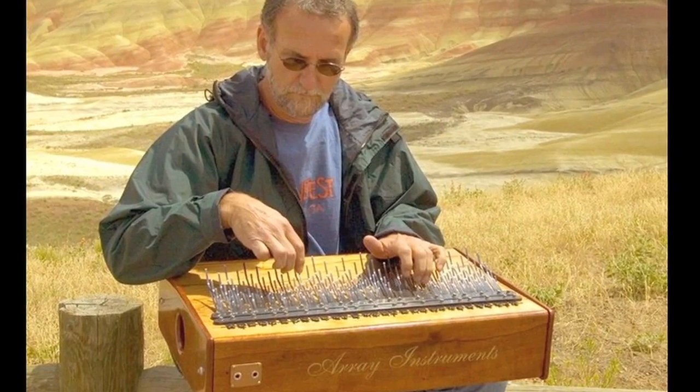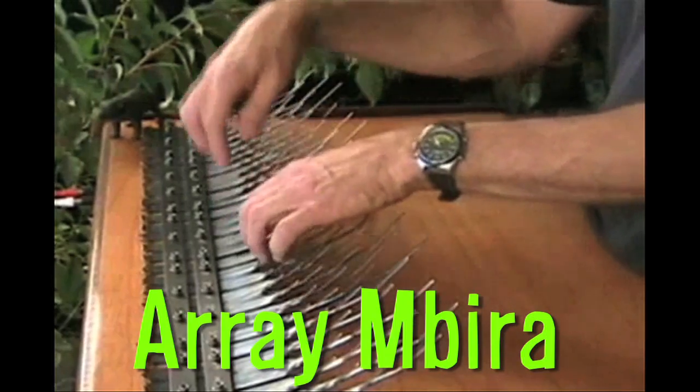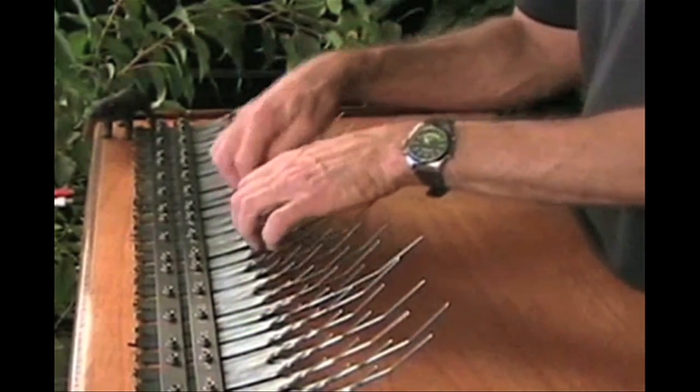Finally, just because it sounds so cool, here's a 5-octave Array Ambira. It was invented by Bill Wesley and features metal tines grouped into multiple octaves.